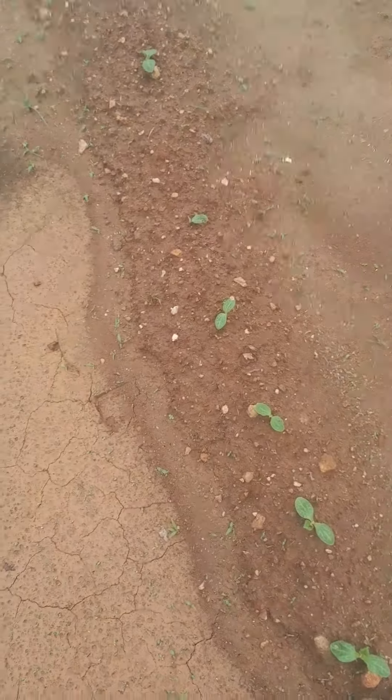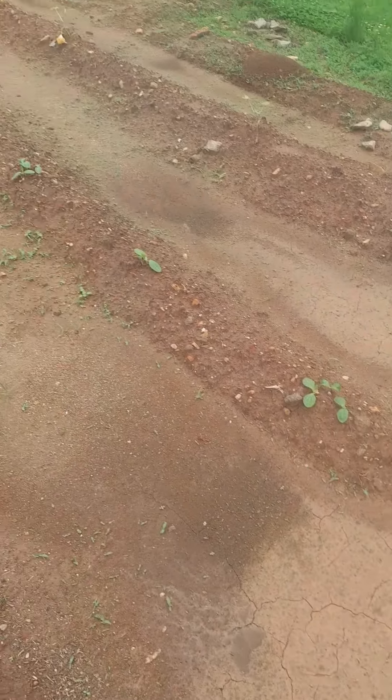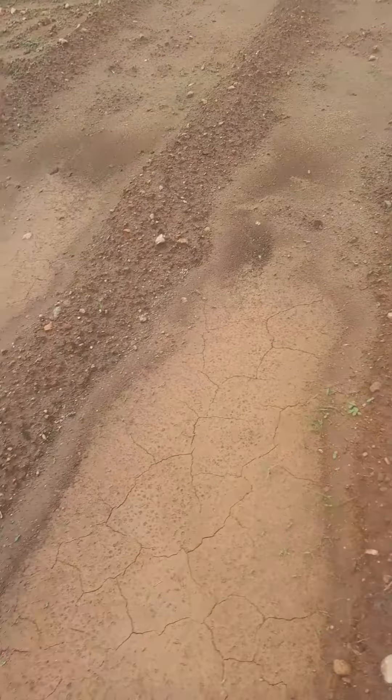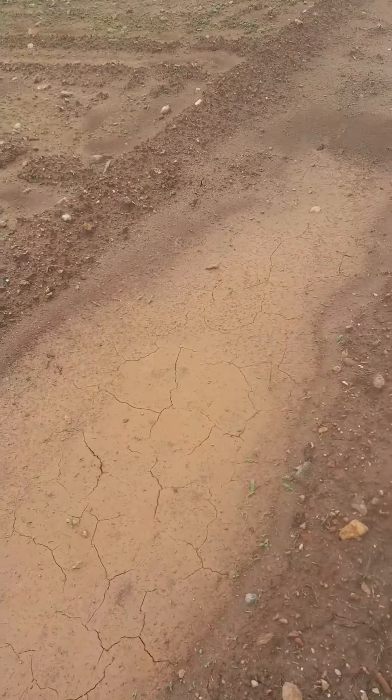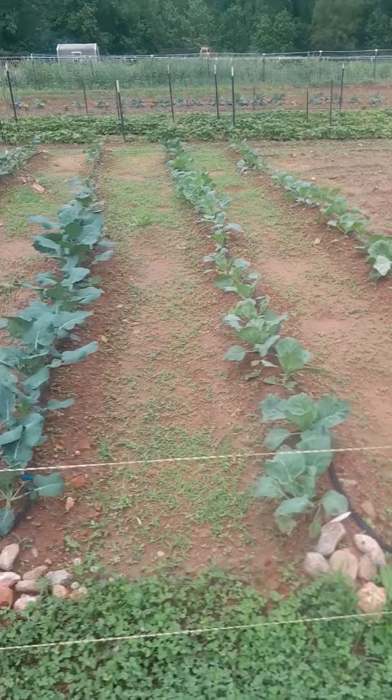Hey y'all, welcome back to Horse Range Mountain Farm. Going to give you a little garden update for this week. We got squash coming up everywhere — we got three rows of it, we got three rows of zucchini starting to come up just a little bit. This cabbage looks really good.